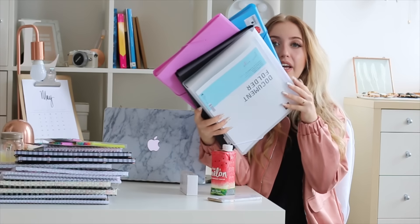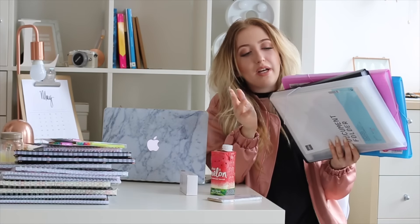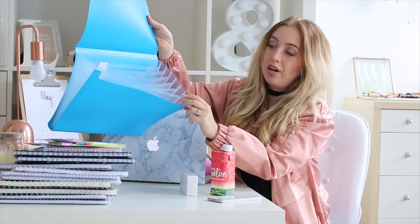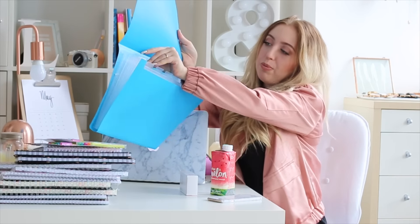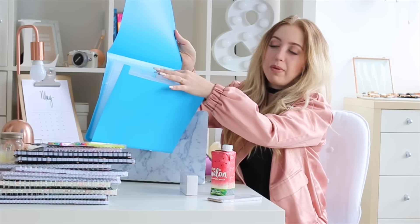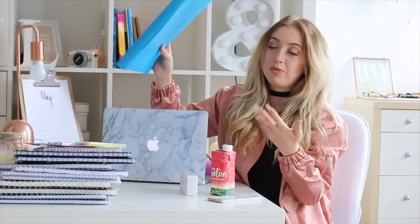Document folders — I have four different ones in different colors, and I use them for all my notes and handouts. They're all from HEMA: white, black, pink, and blue. Each has pockets for your notes or handouts and comes with a little white label where you can write the subject name, so it's very handy to keep your notes organized.